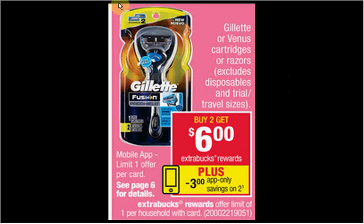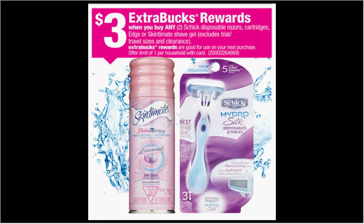When you buy any two Schick disposable razors, cartridges, Edge, or Skintimate shave gel, you'll get $3 back as an ExtraCare Buck. If you get two of the shave gels at $3.49 regularly and use two of the $1 off coupons available in your SmartSource newspaper insert of May 8th, you'll pay $5 out of pocket, get the $3 back — it'll be like getting each bottle for $1.